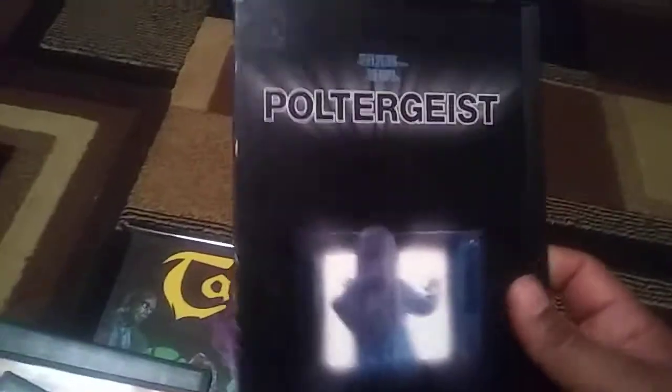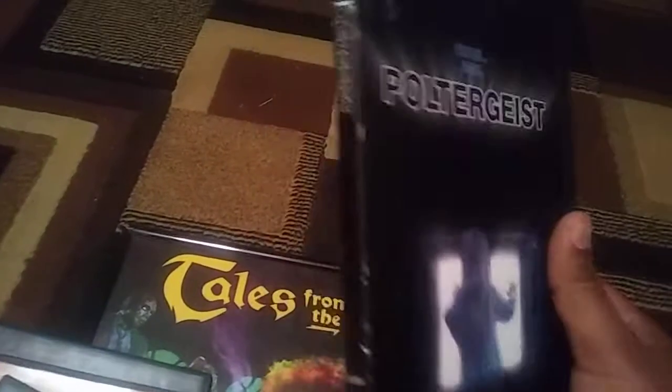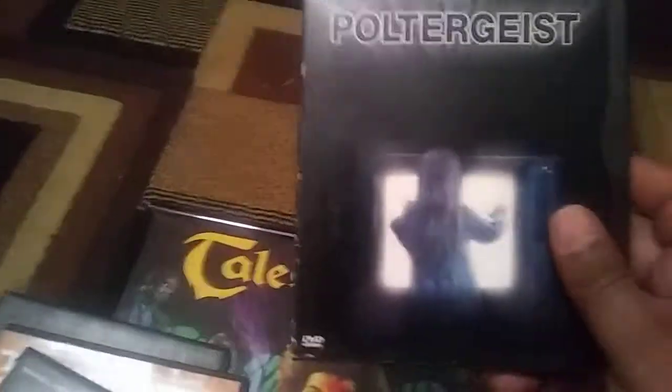And the last one — Poltergeist. I didn't own this edition. I have the DVD where it's part one and part two, and I own the other Poltergeist white case edition. But I don't own this snapper case edition. So yeah, there it is, guys. I appreciate it.